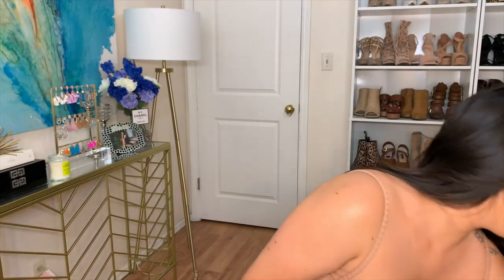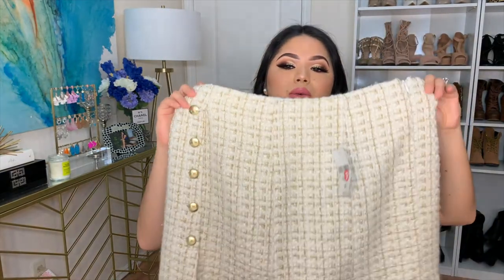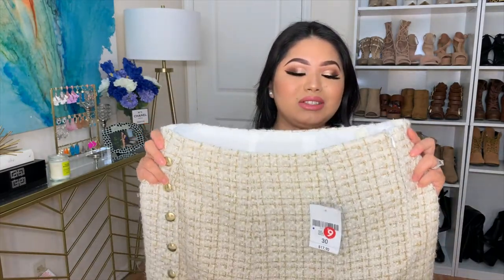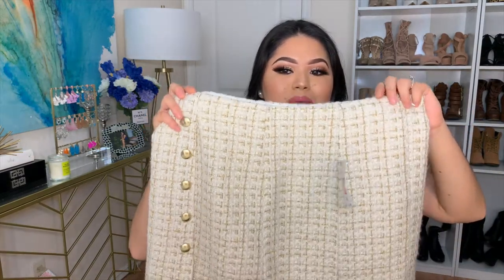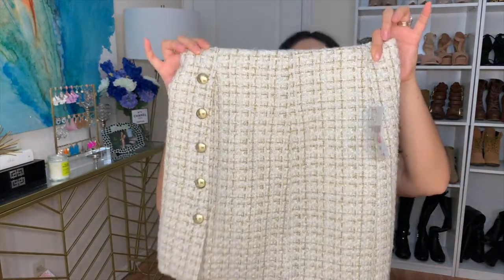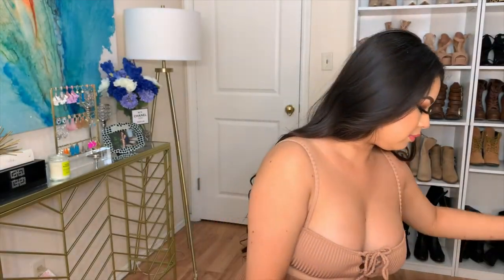Oh my gosh, how did I forget this — I actually got this from Forever 21, it was on clearance. It's a bit — actually it is really big on me, so I do have to take it in. It's in a size 30 and I'm usually like a 27 or 26, so I'm going to get it taken in. But how cute is that? It kind of reminded me of Chanel. These are pants and I only got them for $9.